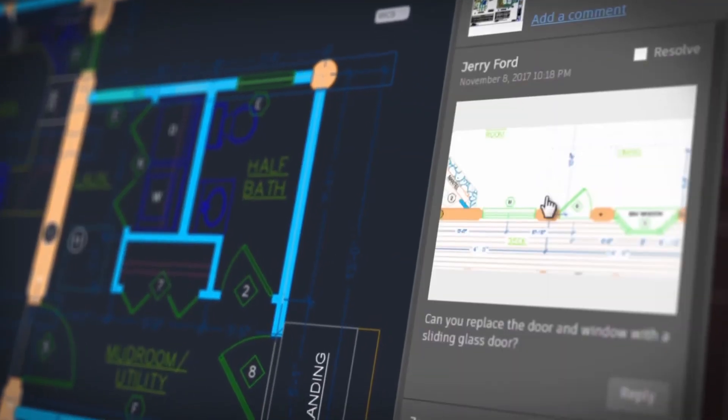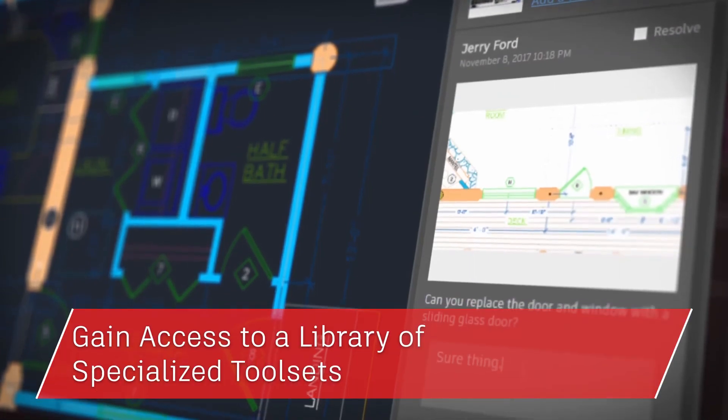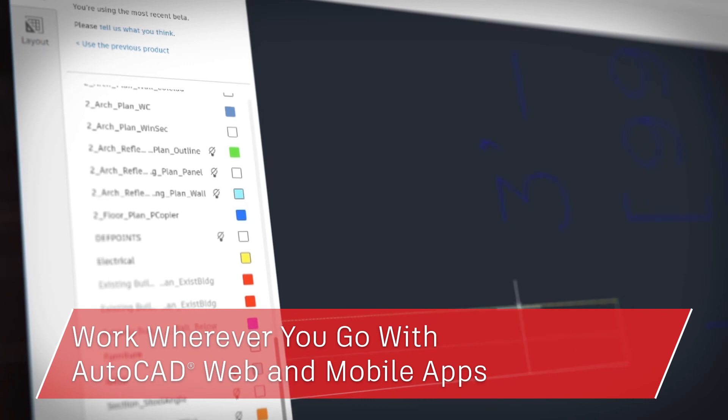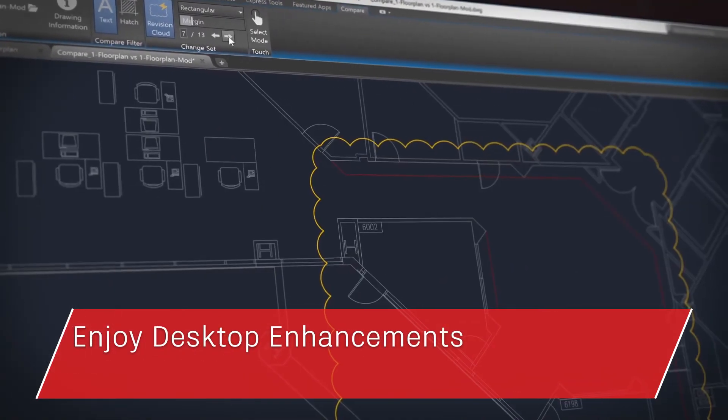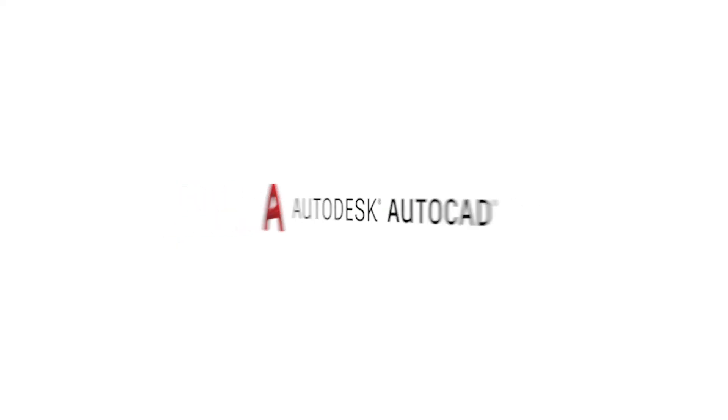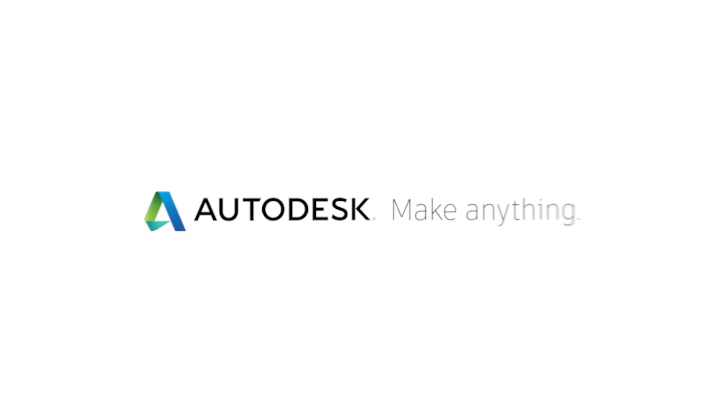So there you have it. From mechanical design aids to architecture tools, when you subscribe to AutoCAD you gain access to a library of specialized tool sets, can take your work with you with the web and mobile apps, and enjoy core enhancements included in AutoCAD 2019. There's only one AutoCAD — it's AutoCAD for everyone. Thank you for watching.